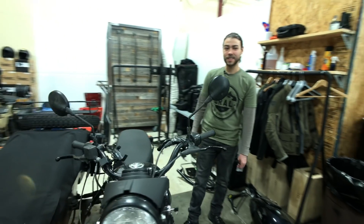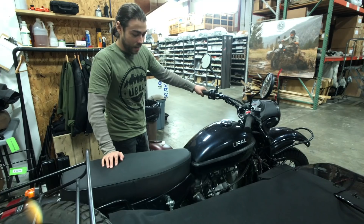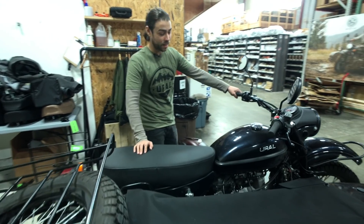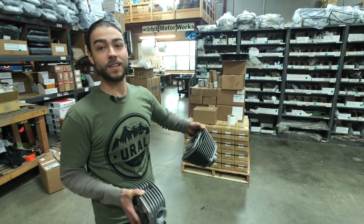My name is Nikolaus Hayes and I'm the Technology and Sourcing Director for Ural Motorcycles. This is actually the first 2019 prototype that we built. It's actually started its life as a 2017. This is what I've been riding for about the last two years testing it out. These are the first prototypes for the new 2019 engine.